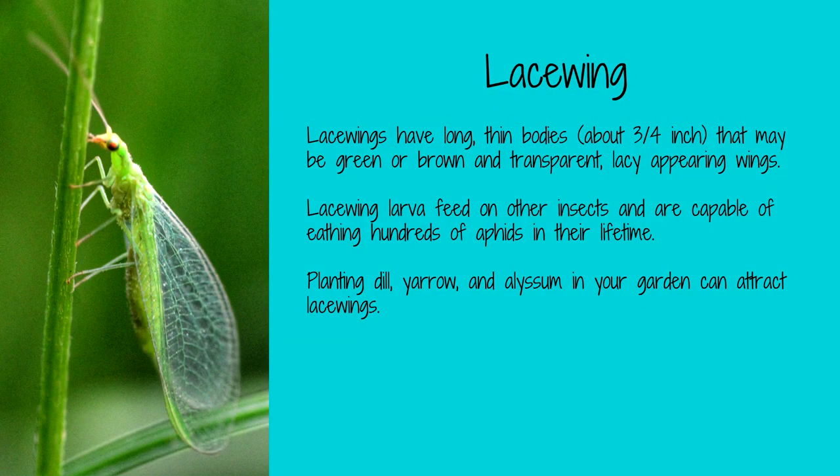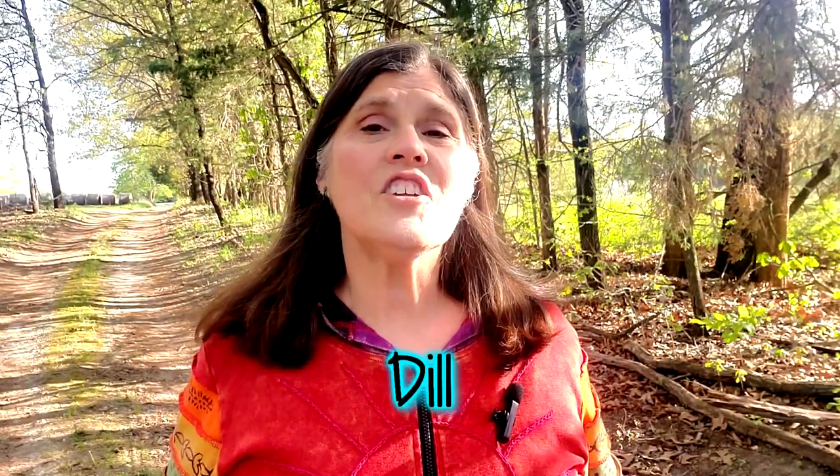Lacewings have long, thin bodies that may be pale green or brown in color. They have translucent wings with veins that make them appear lacy. Lacewing larvae feed on aphids and other soft-bodied insects and are capable of eating hundreds of aphids in their lifetime. Dill, yarrow, and alyssum will attract lacewings to your garden.